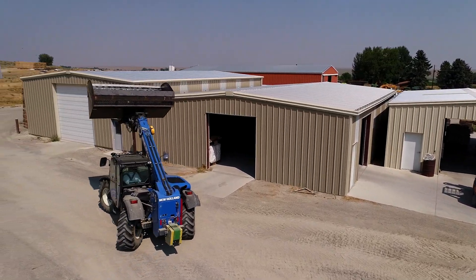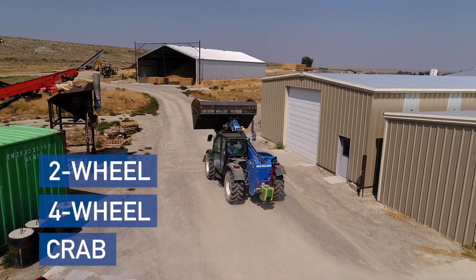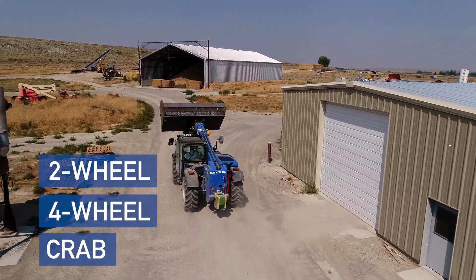You also have the ultimate maneuverability with the two-wheel steer, four-wheel steer, or crab steer that telehandlers provide.